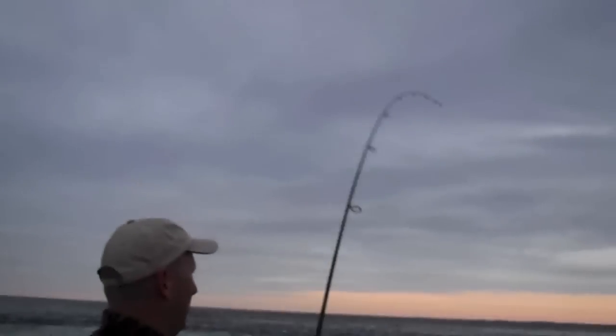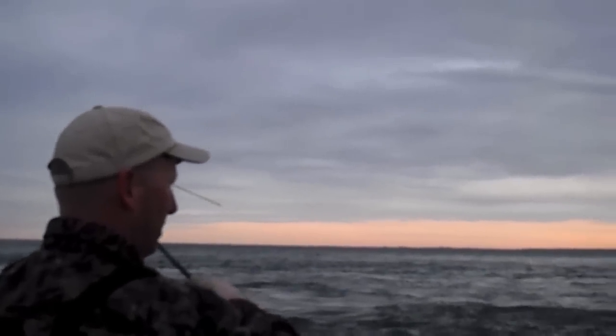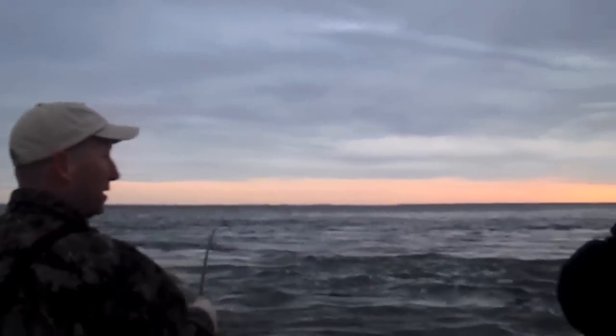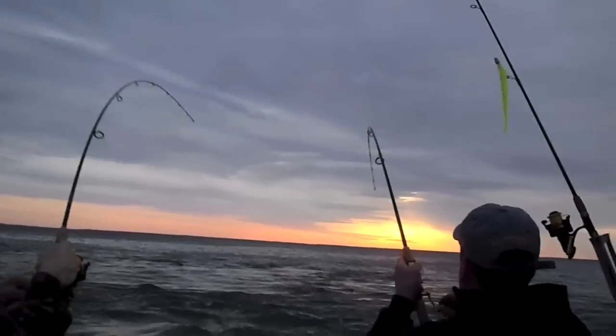Right there, we've got a nice one on right now. We're jigging the bottom in this current, and there is a slug of migratory fish in here right now — it is exciting. And we've got — oh, there's another. That's a good one. That's a big one. Look at the head shake on that.